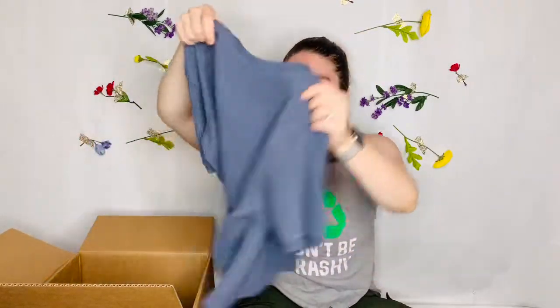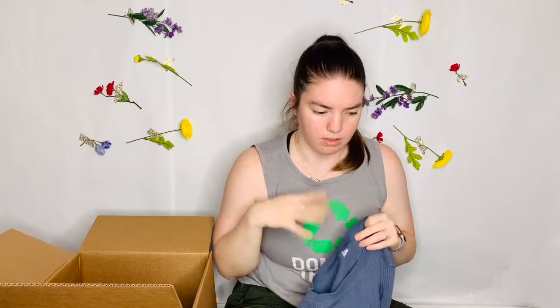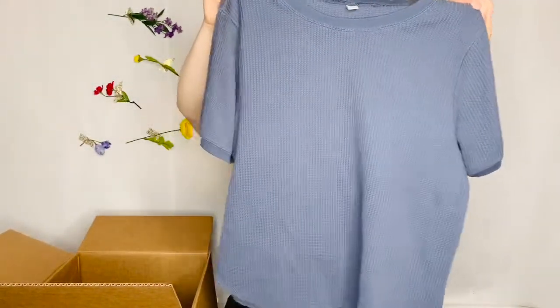This is from Uniqlo. Uniqlo is kind of like an H&M, but with like an Asian influence — it's from Japan, I think, but they have them in New York and major cities. They're basics. They have a lot of basics and they're not very expensive, but they're really good quality. So this is what the tag looks like if you're not familiar. But it's a cute like thermal t-shirt. I might keep this. This is pretty cute.